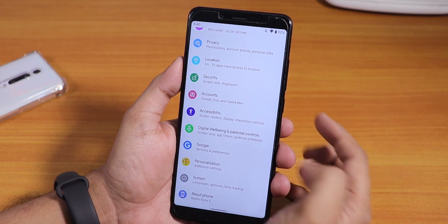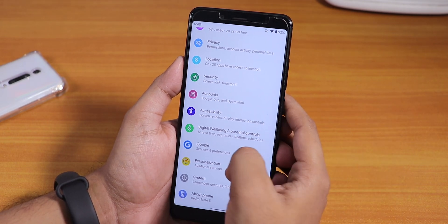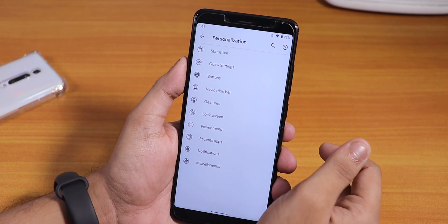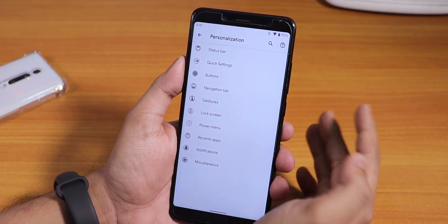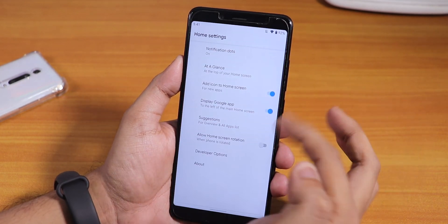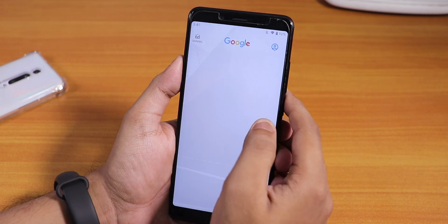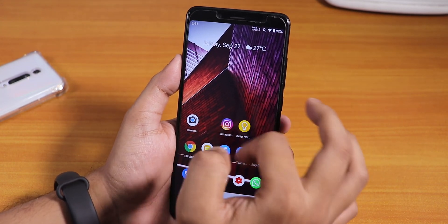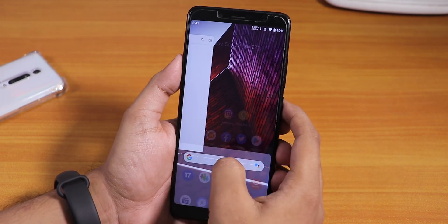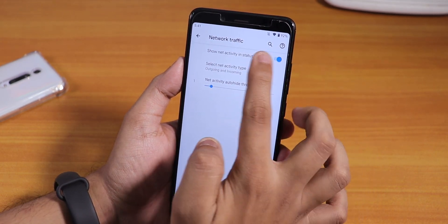One thing you get on this build that you weren't getting on the first build is the Personalization section — a customization area. Some features are still missing: there is no double tap to sleep, not on the status bar or the home screen. The stock launcher is still the Pixel Launcher, pretty simplistic — you can't swipe down anywhere for quick settings, you have to swipe from the top. In the Status Bar section of customization we have a traffic indicator.